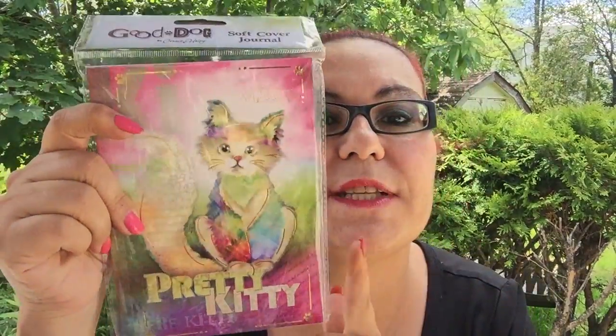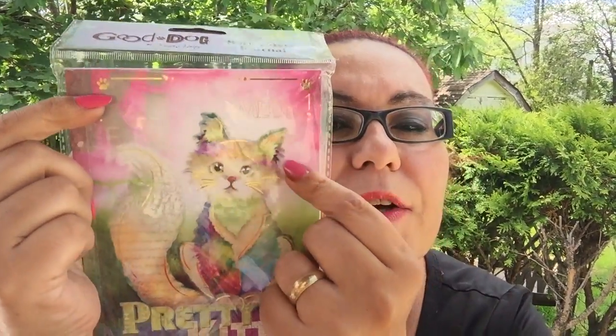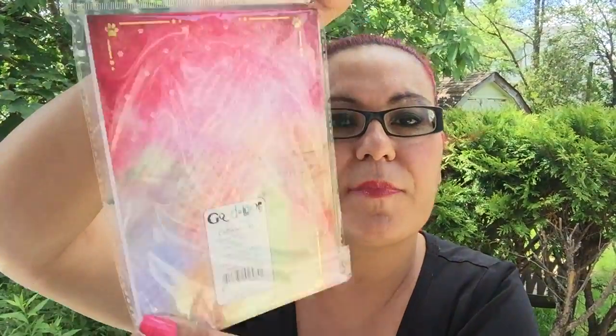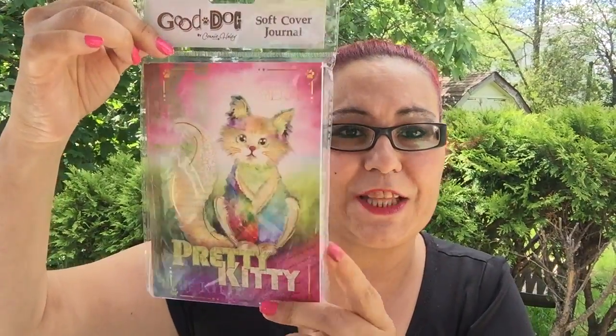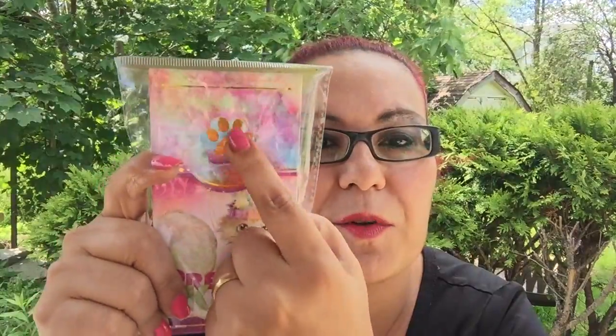This is new to my Dollar Tree — it's a soft cover journal from Connie Haley called Pretty Kitty. It's so cute and the ears and whiskers are gold foil. I also picked up the matching pocket-sized notepad — look at that gold foil paw print. I could not pass this up, it's adorable.